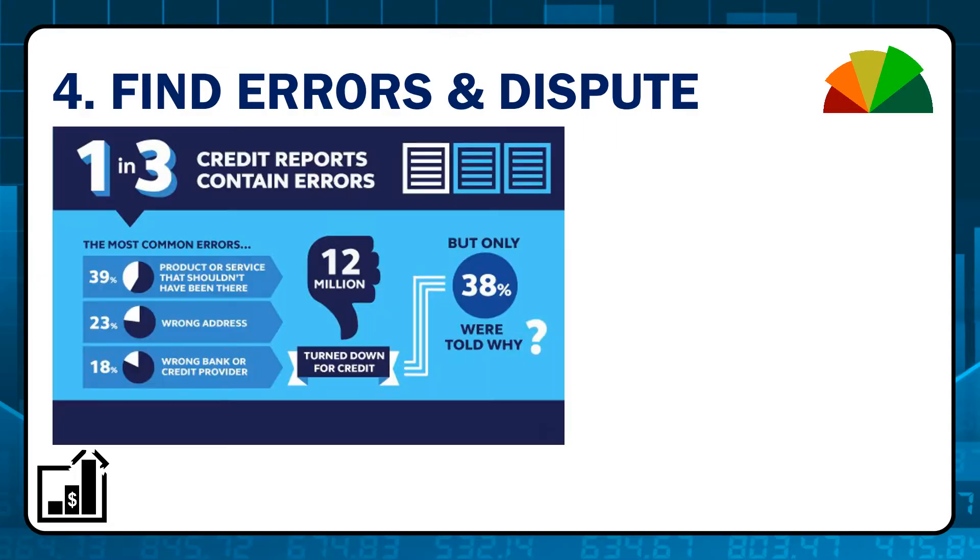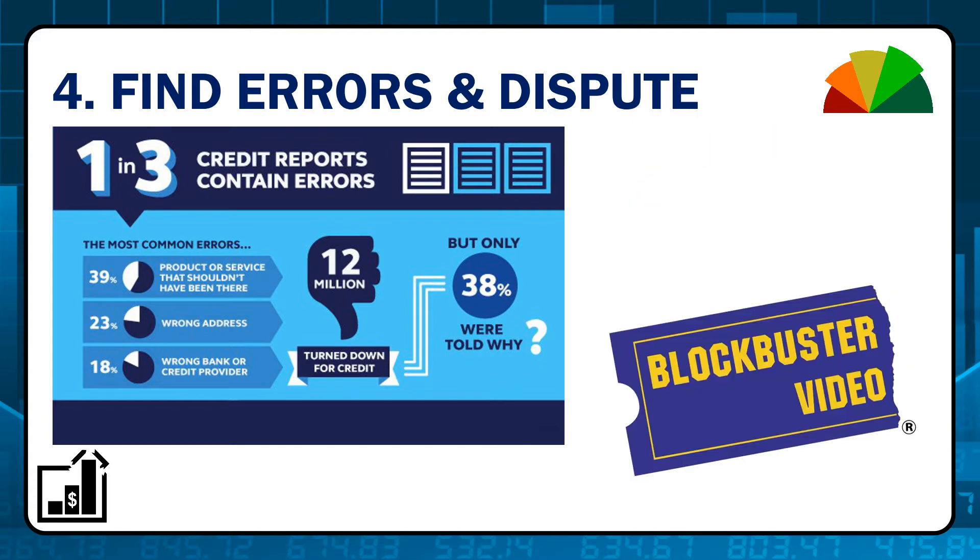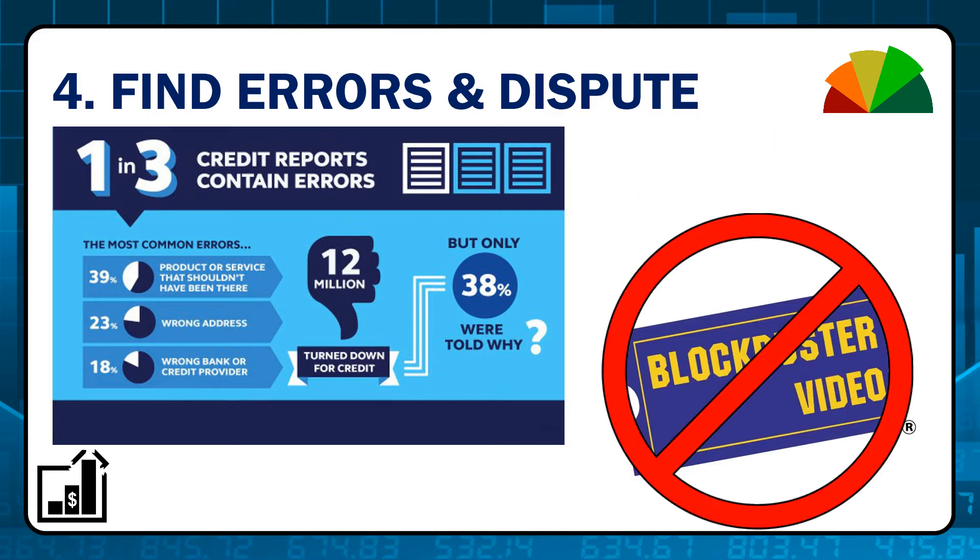Next, look for any errors in the reporting and dispute them. You can ask creditors to prove the validity of the debt — if the creditor doesn't respond, it is removed from your credit report. This also works well for old penalties or where the company has gone out of business; if they're out of business, they can't respond and it gets removed.